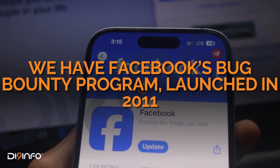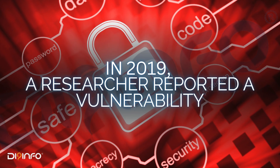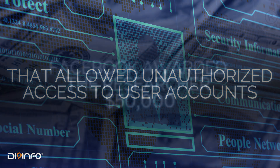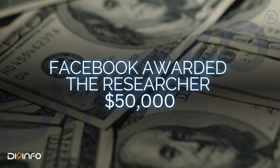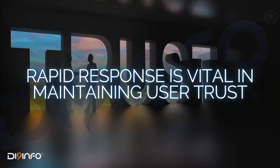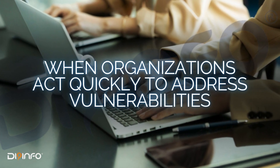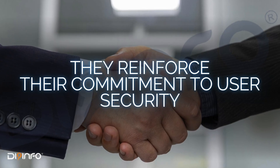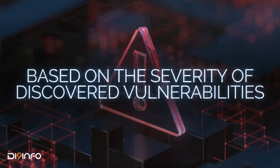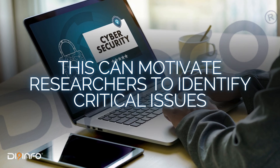Next, we have Facebook's Bug Bounty Program, launched in 2011. In 2019, a researcher reported a vulnerability that allowed unauthorized access to user accounts. Facebook awarded the researcher $50,000 and patched the vulnerability within days. Lesson learned: rapid response is vital in maintaining user trust. When organizations act quickly to address vulnerabilities, they reinforce their commitment to user security. Preventive suggestion: implement a tiered reward system based on the severity of discovered vulnerabilities to motivate researchers to identify critical issues.